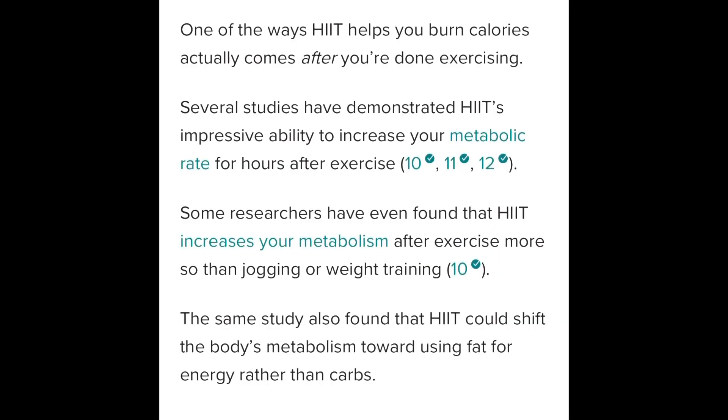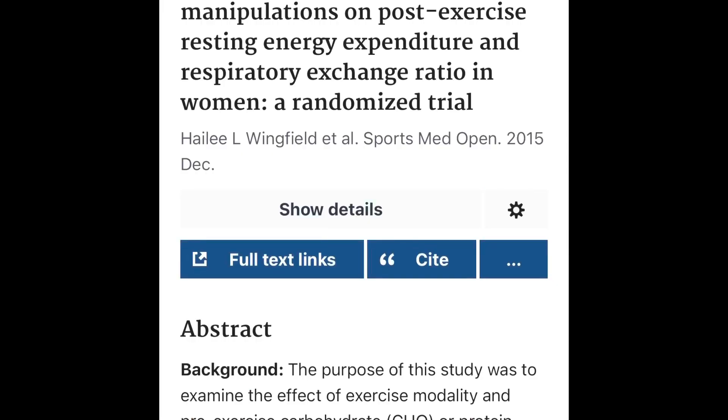Benefit two: your metabolic rate is higher for hours after a HIIT workout. With your metabolic rate elevated after your workout, you will still be burning calories as time passes. According to studies done by Haley L. Wingfield in 2015, HIIT increases your metabolic rate more than running, jogging, or even weight training. So in that short period of time, your metabolic rate is higher not only while you're doing the workout but after you've finished.